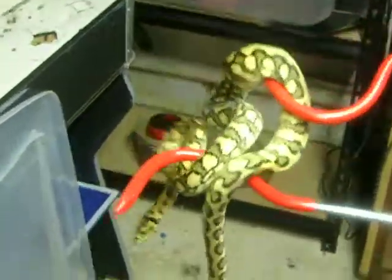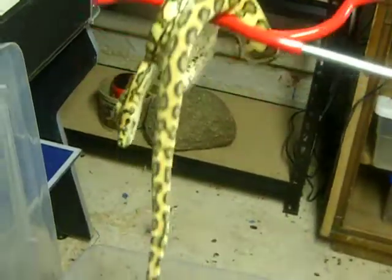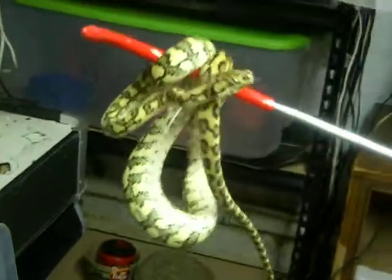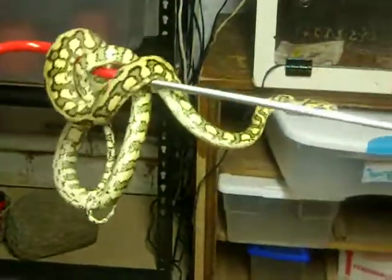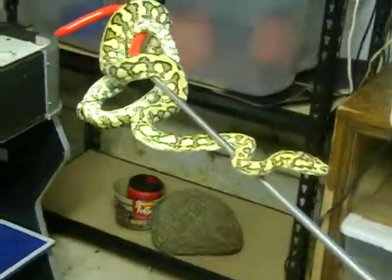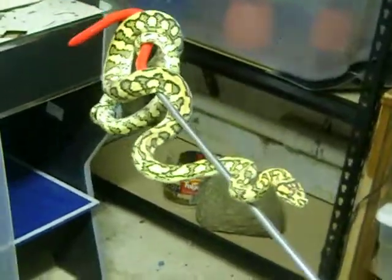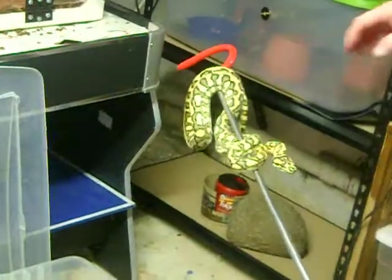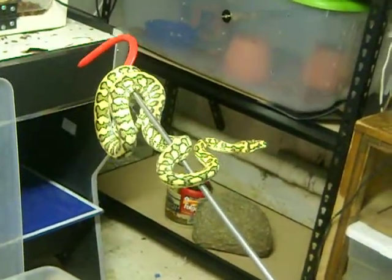This here is my Jungle Jag. I've had to use the hooks the last couple of times to get him out because he's been kind of cranky. But once the heat is out, back up just a hair. I don't know what kind of mood he's in today.